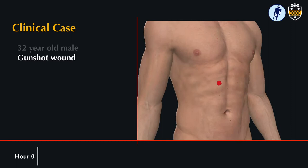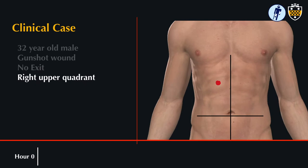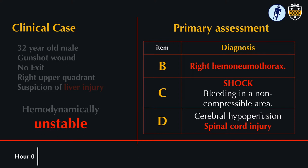This is a case of a 32-year-old male who presents with a single gunshot wound to his right upper quadrant without any obvious exit. Given the location of the wound, the team expected liver injury. He was hemodynamically unstable and in extremis.